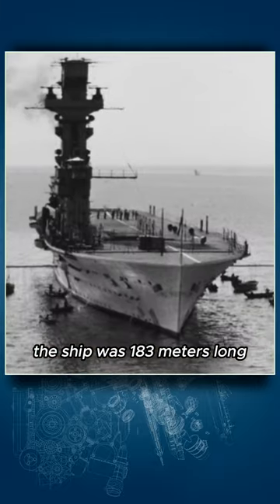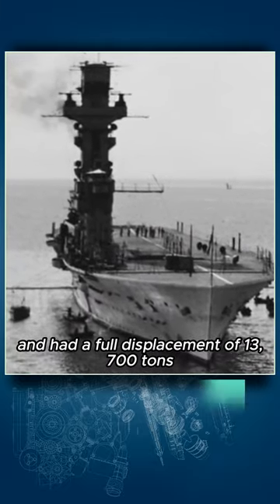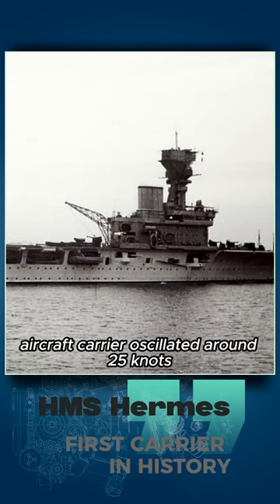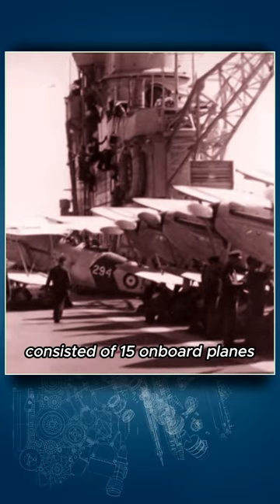The ship was 183 meters long, 29.2 meters wide, and had a full displacement of 13,700 tons. The maximum speed of the HMS Hermes aircraft carrier oscillated around 25 knots, and its main armament at the time of the launch consisted of 15 on-board planes.